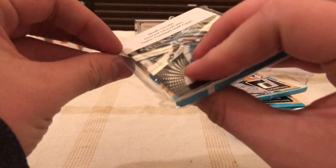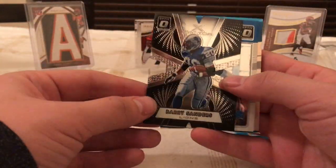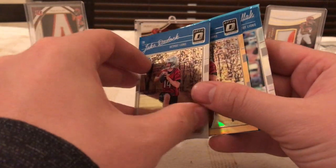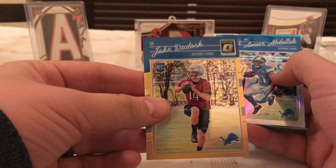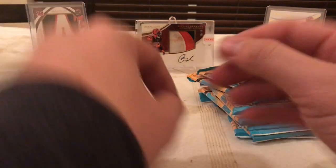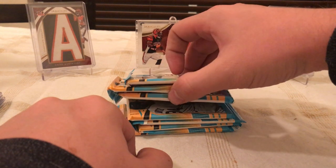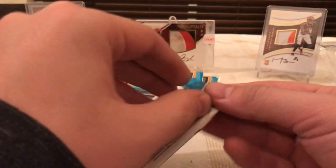And the last was an Optic half caser. I got a Barry Sanders die cut, A'shaun Robinson, Jake Ruddock, Jake Ruddock numbered to 199 orange, and an Amir Abdullah refractor. So not the best week for me for breaks, but I've got seven hit list packs to do, so let's open some packs now and see what we get.